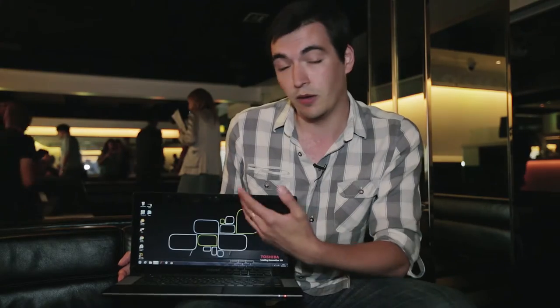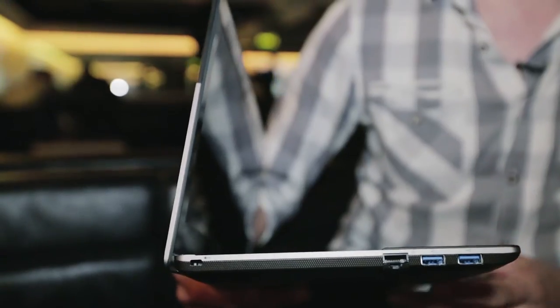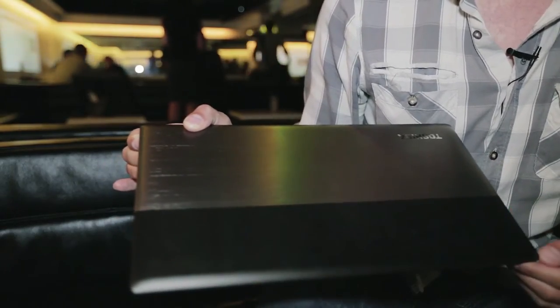This means, for example, you could watch TV on one side of the screen while also keeping up with your social networks on the other. Like most Ultrabooks, Toshiba have put a lot of emphasis on the design of the U840W. It's not the thinnest you'll find at 20mm, but it's got a nice rubberized finish to help you keep hold of it.